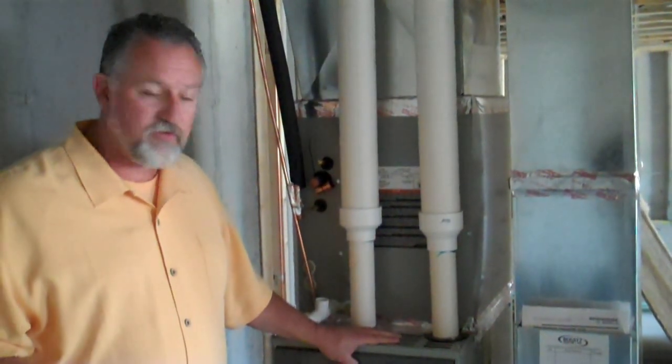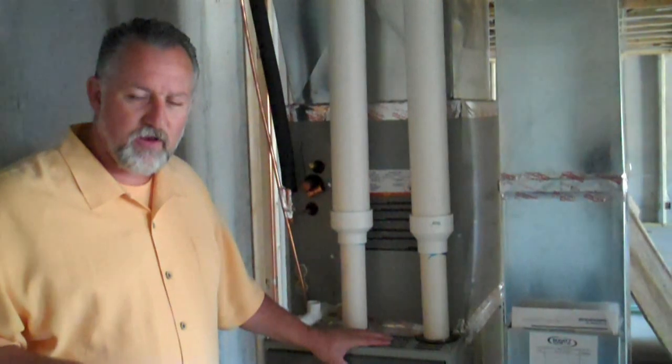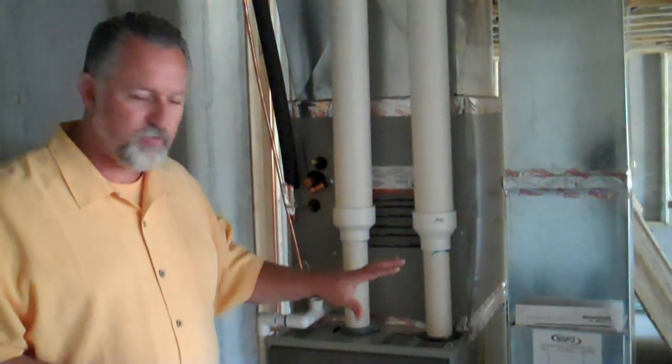You've got electrical furnaces, you've got gas forced air furnaces, you've got thermal energy type furnaces, you've got geothermal. There are a lot of different furnaces, and depending on how long you're going to be in the house will depend on what you want to spend.